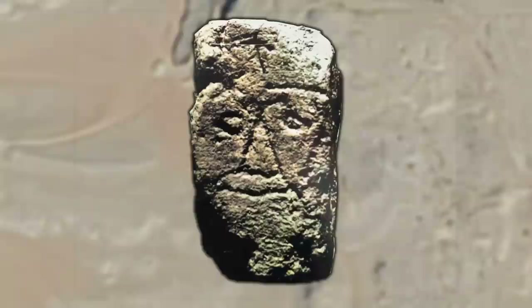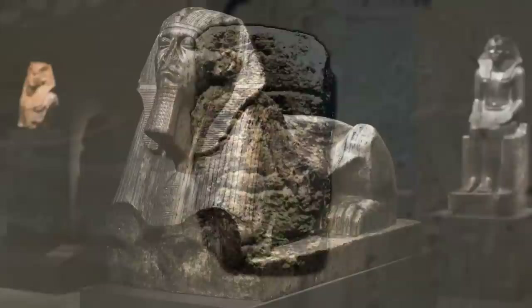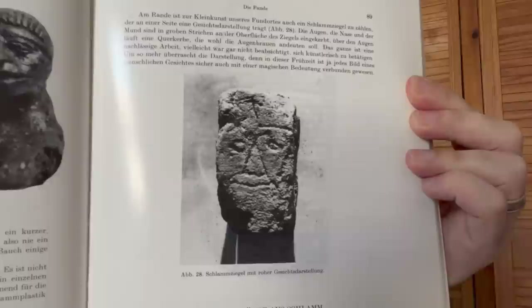We can laugh at the design, but if the latter interpretation is correct they succeeded, because this face has survived at least four and a half thousand years. And I don't know about you, but as much as I love the beautiful stone statues fit for royalty, there's something about this that's just, well, beautiful.